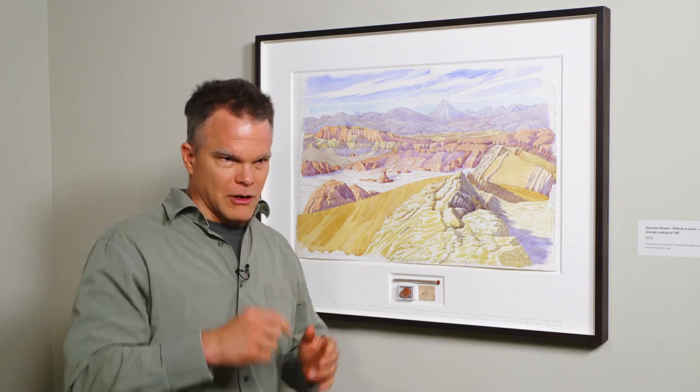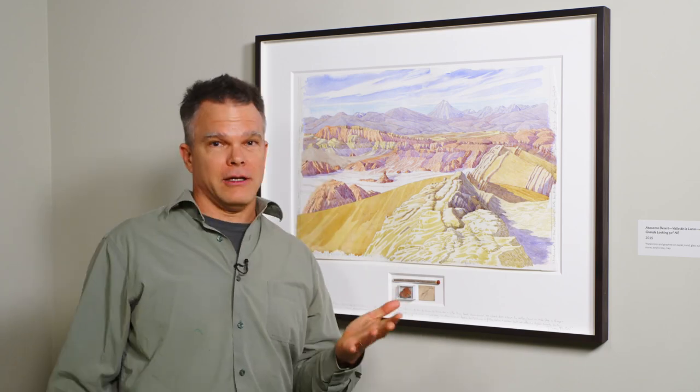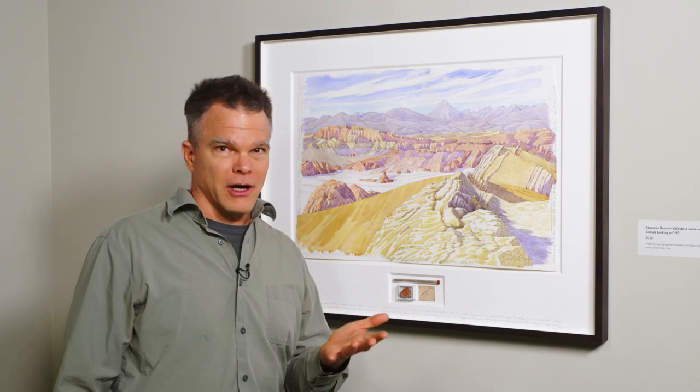He finds himself painting in the middle of a tropical rainforest where it is so humid that you put some paint on your page and it's not going to dry. A challenge for watercolor, right?